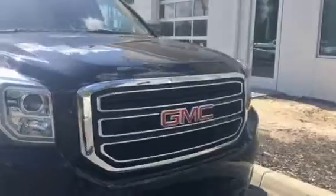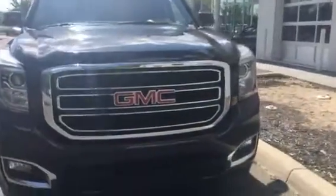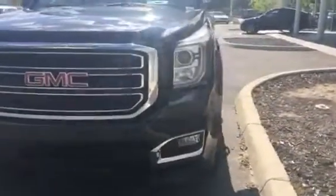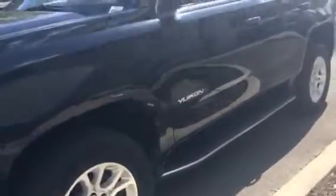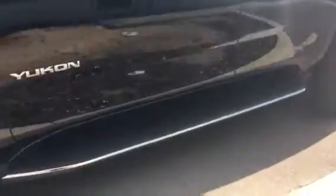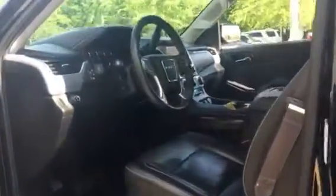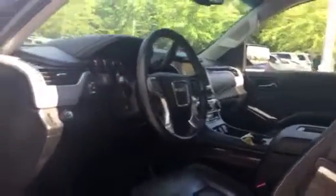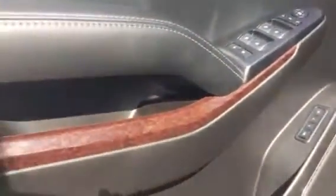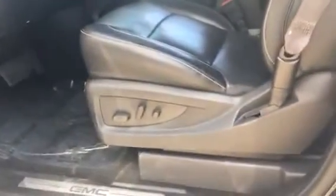I'll show you all the packages that come with it inside. It is a huge car. It does have the step right there. Now look at the leather inside — it does come with the wood grain on it as well. This does come with power seating as you can see, and it does come with 3rd row seating.